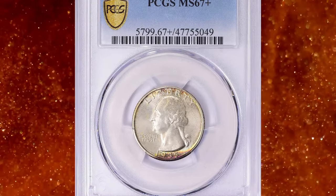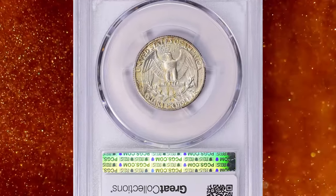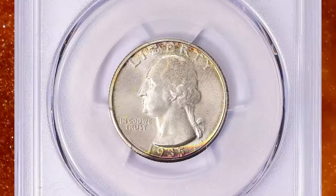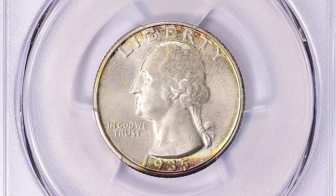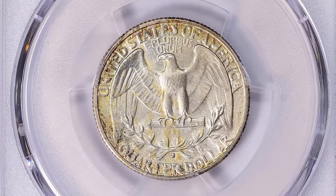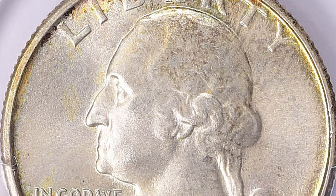Number 3: 1935 S Washington Quarter, graded as MS67 Plus by PCGS. According to David Hall, the 1935 S is one of the rarest Washington S-mint coins in gem condition. It is obviously not as rare as the 1932 S, but after that, only the 1937 S is close in rarity to the 1935 S.